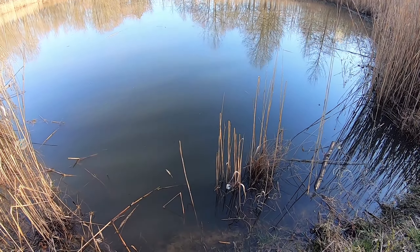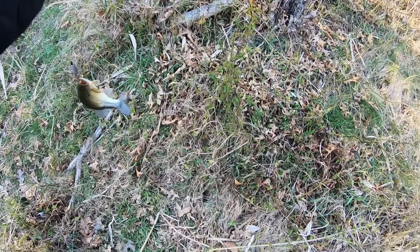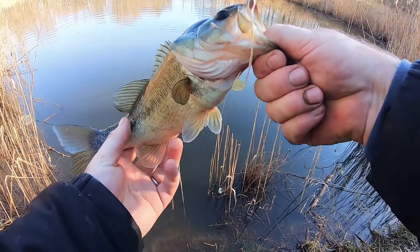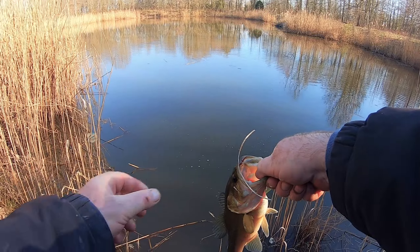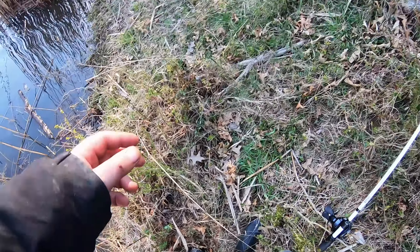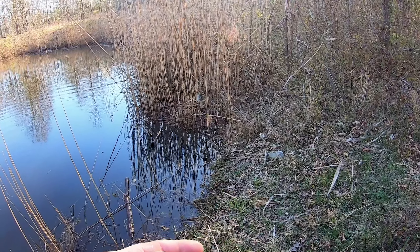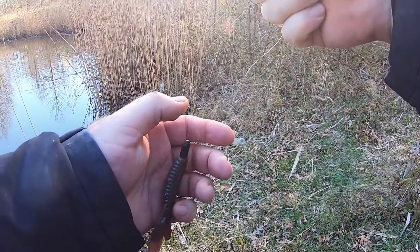Fish on! Another bass — a nice fish, not big but a good looking healthy fish. Off he goes. Hit it on the creature bait. So let's see what else we can get here. The bite is definitely slow, but it's okay — I already caught two.